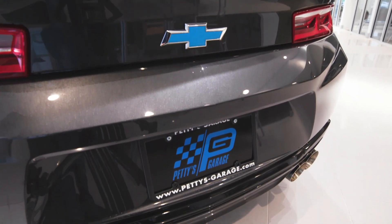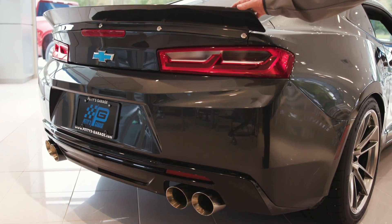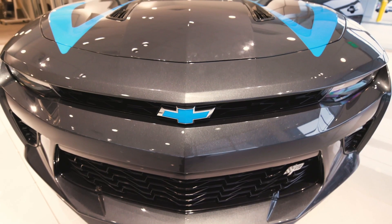It does have the Magnaflow cat-back exhaust — that's dual tip exhaust. You've also got a high-visibility, high spoiler right here that helps keep the vehicle down on the ground. The vehicle sits a little lower with Edelbrock lowering springs put on this vehicle.